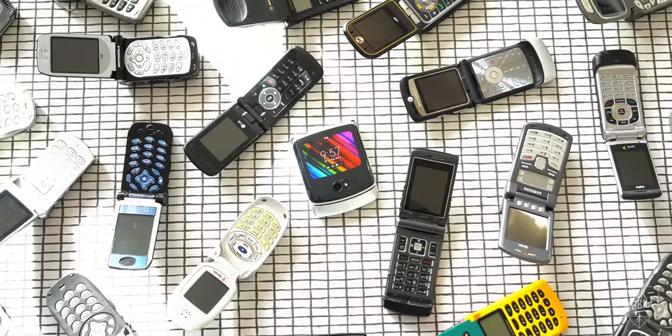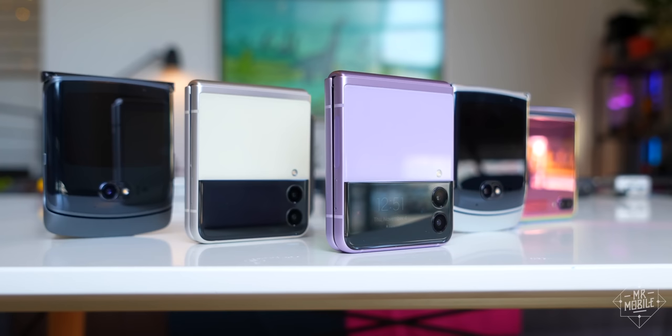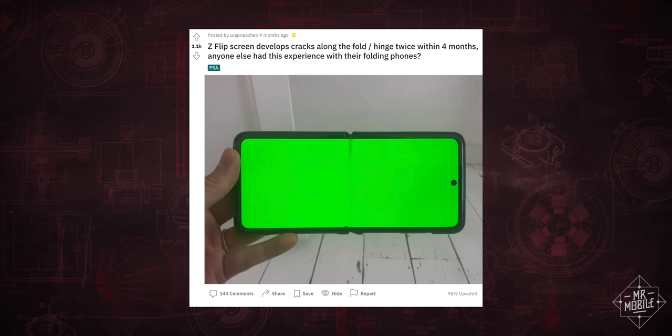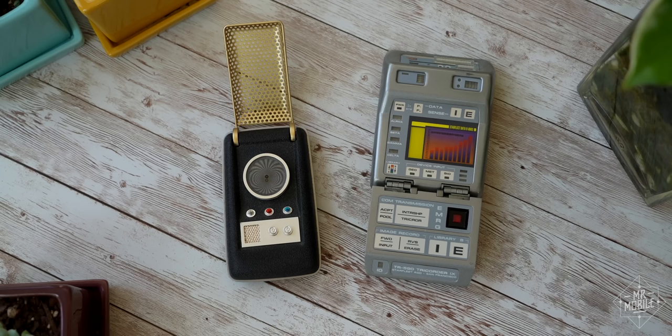I bought my first flip phone over two decades ago, as a high school graduate heading to college, still very much finding his way in a world where not having a phone permanently in your pocket was suddenly the exception rather than the rule. The inevitable nostalgia that springs therefrom helps explain why I'm so entranced by the new generation of flip phones, like the Samsung Galaxy Z Flip 3 and Motorola Razr 5G.